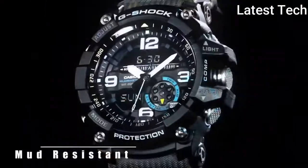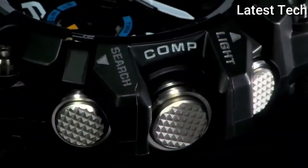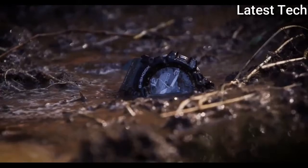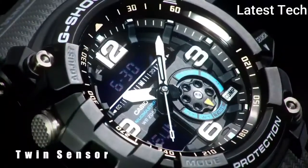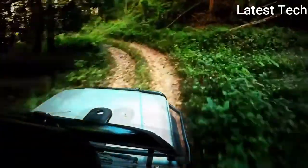Top 3. Item shape: round. Dial material type: scratch-resistant sapphire. Display type: analog. Special feature: vault time. Movement: Japanese quartz. Water resistance depth: 200m.